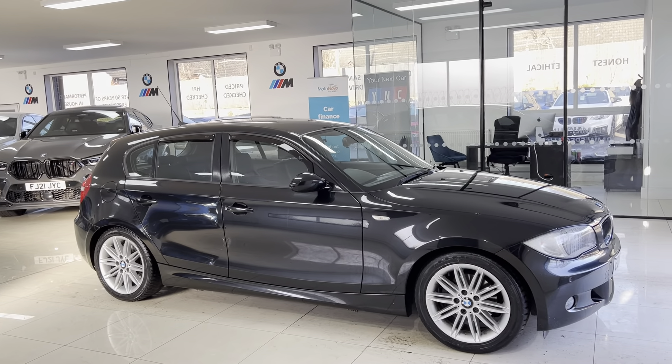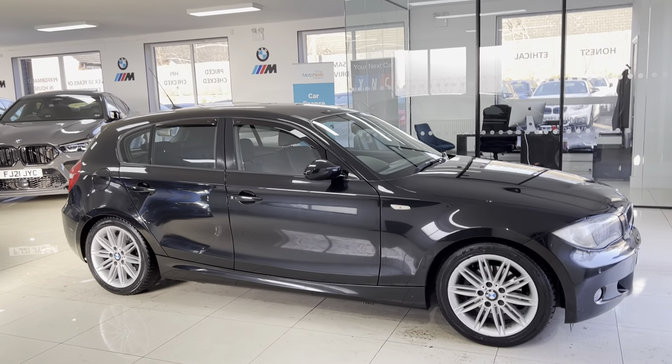It's a nice car and has got really good service history as well. If you want to see more of that, go ahead and use the links available in the description box where there are plenty more images of the car, including ones of the service history. Take care, bye bye.